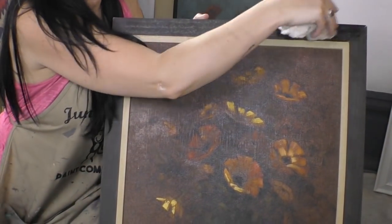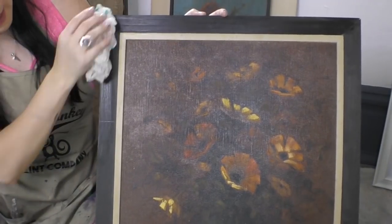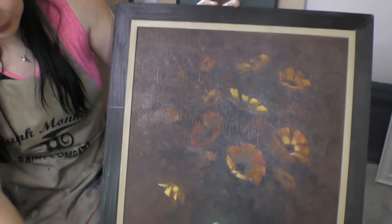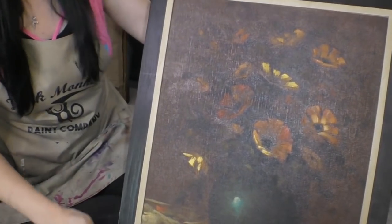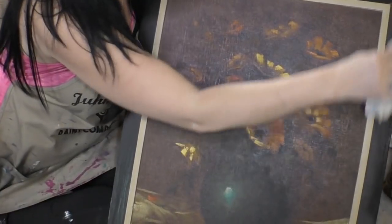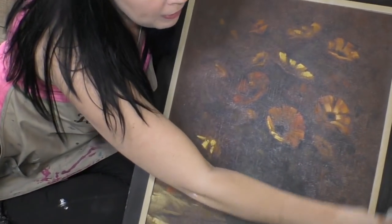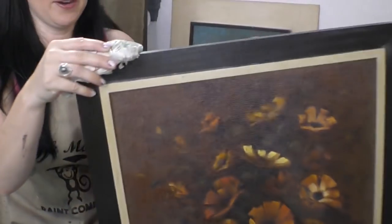I'm going to clean this up as I'm chatting with you guys — just a little bit of water — because it's been in storage and it needs to be cleaned. I just recently moved here, and you saw my last vlog where we were able to branch out in the building we're in here at Junk Monkey Paint Company.